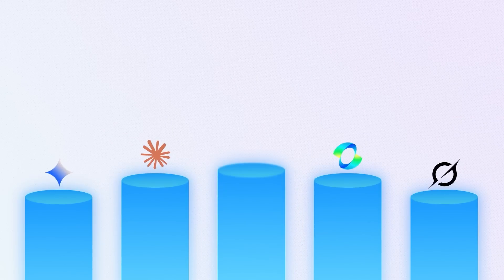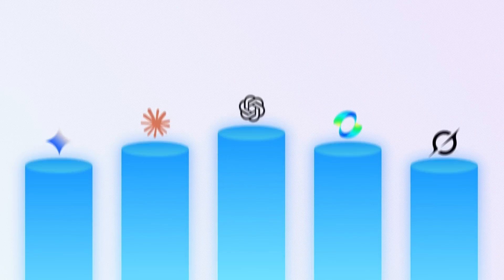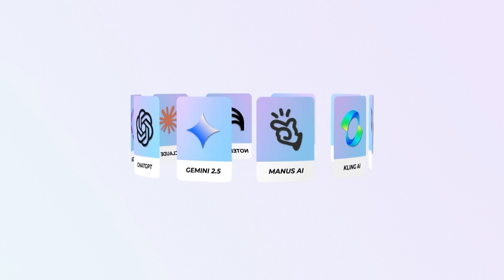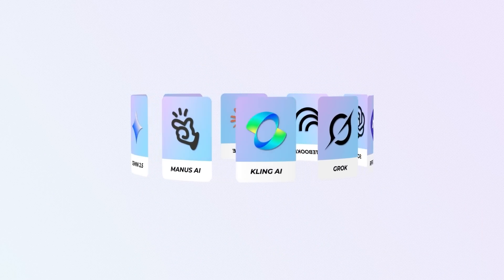In the last couple of weeks, pretty much every major AI platform got a big upgrade. So I wanted to make one video to share with you the top 10 major upgrades across some of my favorite AI apps.